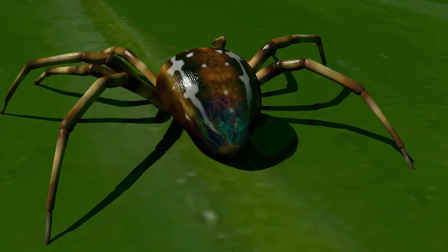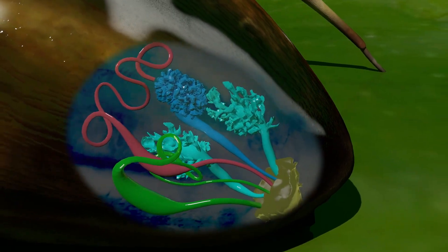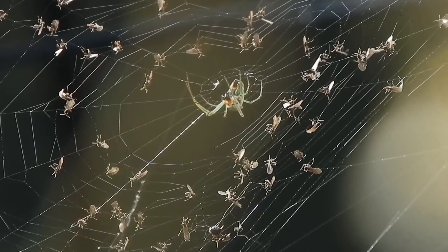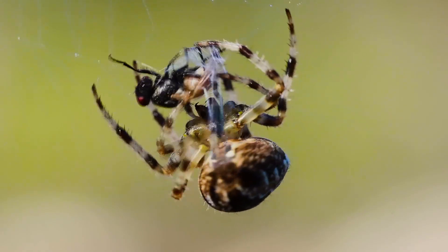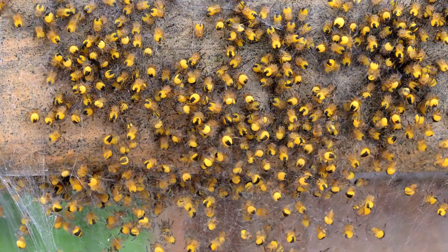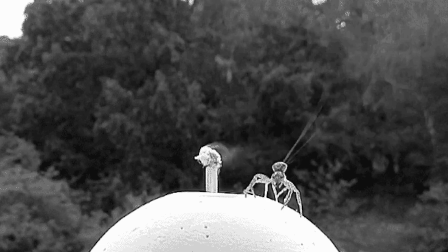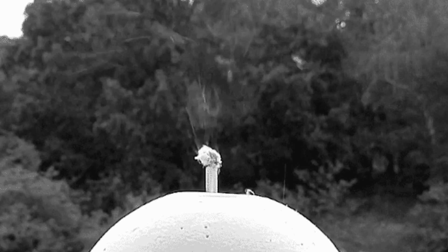Inside the abdomen of an orb weaver, a system of glands produce and store the chemical gels required to make several types of silk, including the non-adhesive radial strands that define the web's framework, and the sticky silk used to trap insects. Specialized threads are also produced to wrap up captured prey and form nests that protect hundreds of spider eggs. And when conditions are right, spiders can cast out a stream of silk that catches the wind like a sail and carries them away on journeys that can span a few feet or hundreds of miles.